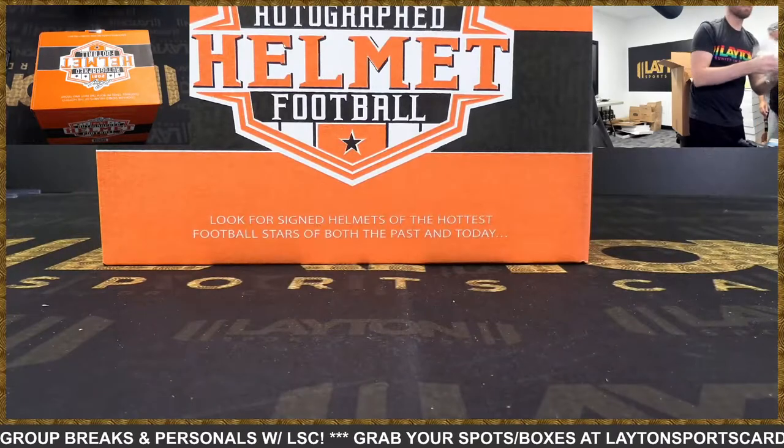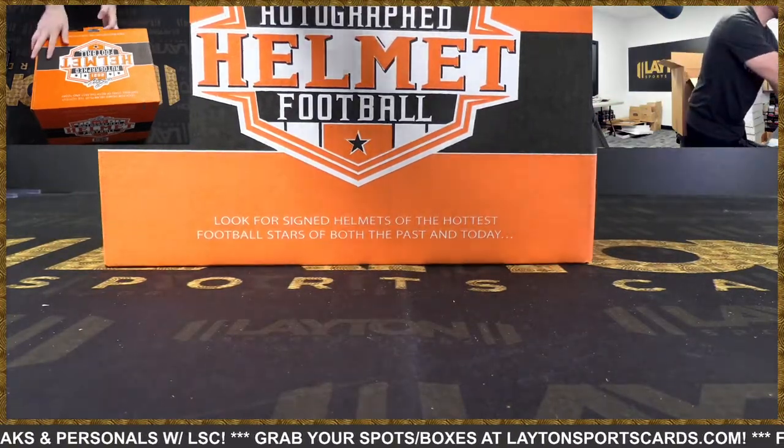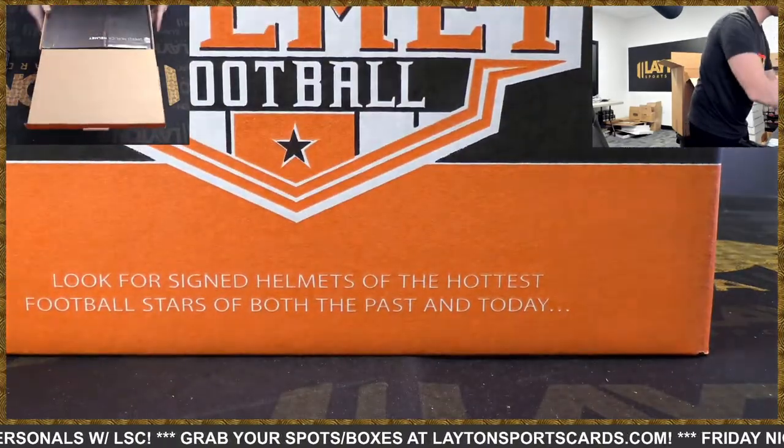Depending on the Vikings player it could be super expensive, if you're looking for like a Randy — there's stuff out there.